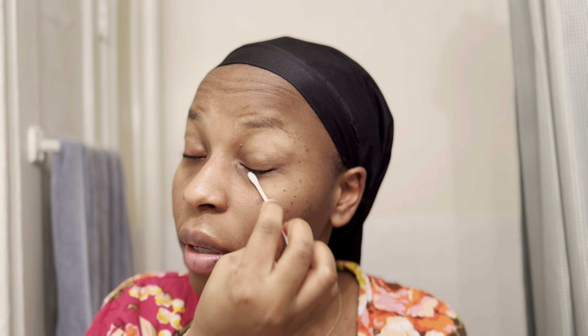I'm going to use my micellar cleansing water because when I was cleansing my face in the shower, I felt my eye stinging. I know for sure it was because of my sunscreen. So I'm just going to take off my glasses — I can barely see — but I just want to get around my eyes. Some sunscreen got in my eye and it's not fun.